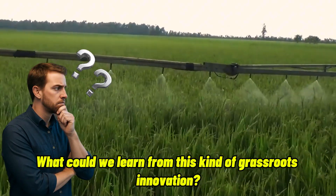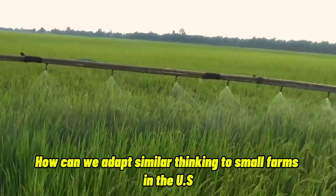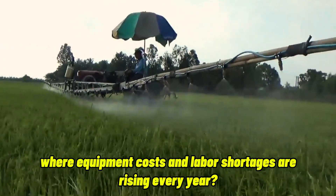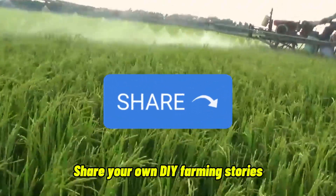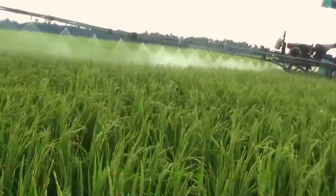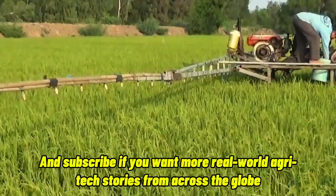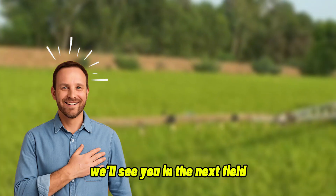What could we learn from this kind of grassroots innovation? How can we adapt similar thinking to small farms in the U.S., where equipment costs and labor shortages are rising every year? Drop your thoughts in the comments, share your own DIY farming stories, and subscribe if you want more real-world agritech stories from across the globe. Thanks for watching. We'll see you in the next field.